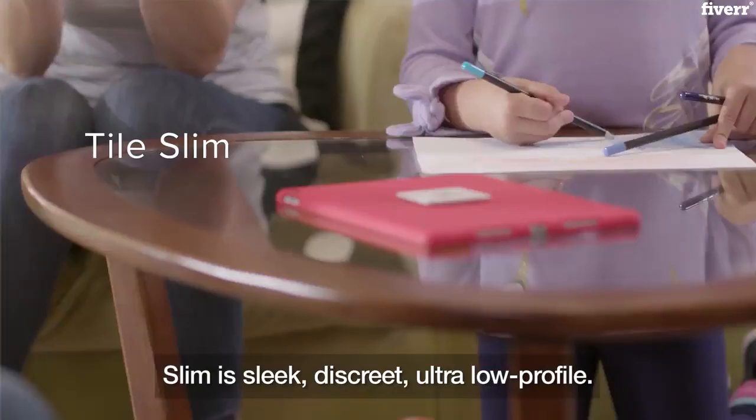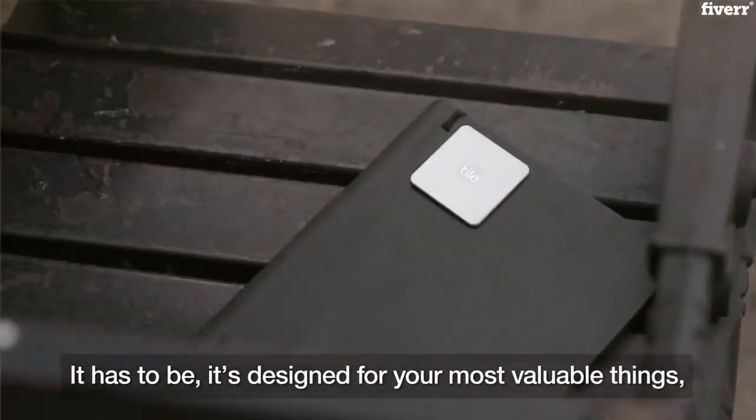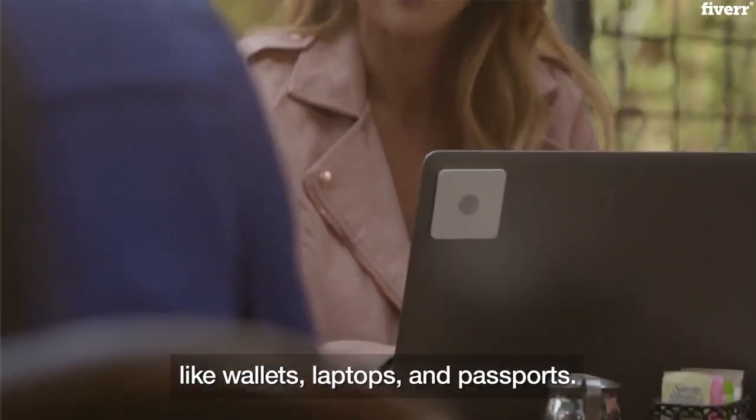Slim is sleek, discreet, ultra-low-profile. It has to be — it's designed for your most valuable things, like wallets, laptops, and passports.